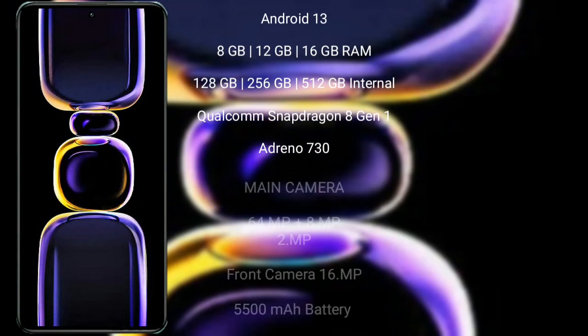Xiaomi K60 runs on the Android 13 operating system. It comes with 8GB, 12GB, or 16GB RAM and 128GB, 256GB, 512GB, or 1TB internal storage, powered by a Qualcomm Snapdragon processor with an Adreno 730 GPU.